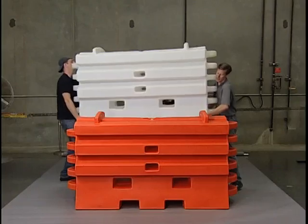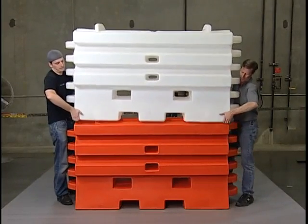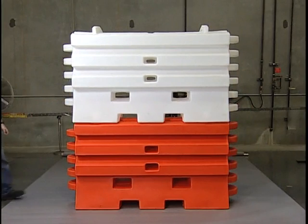Forklift and pallet jack holes are designed for easy transport on the job site or in the yard. The bottom has a recessed mold and a stacking ridge to allow for more efficient storage and transportation.